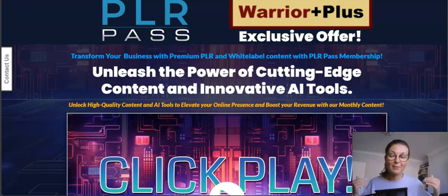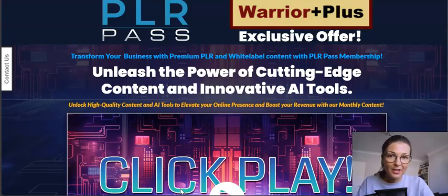I'm gonna show you all it comes with. It's super valuable, so let's check everything out.